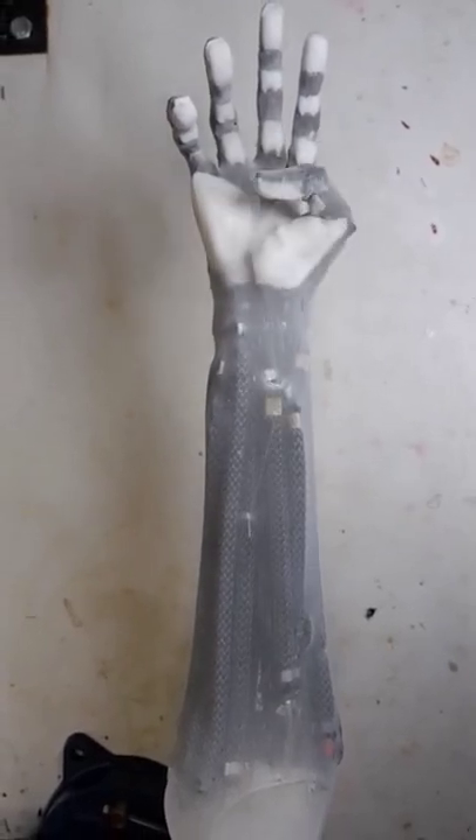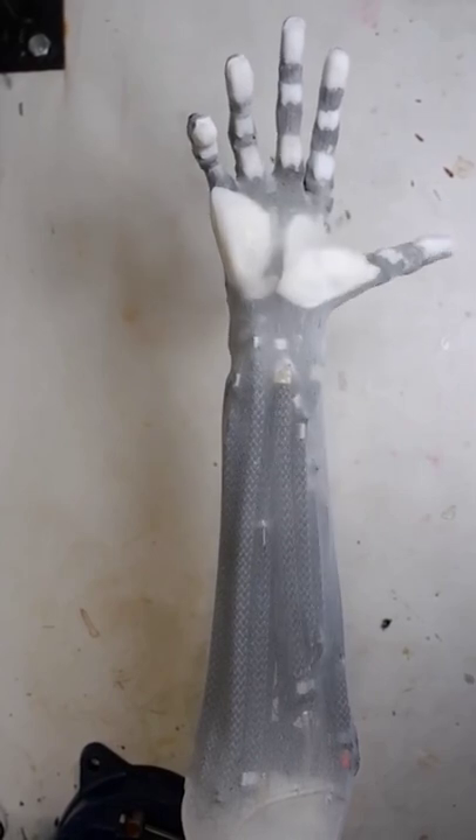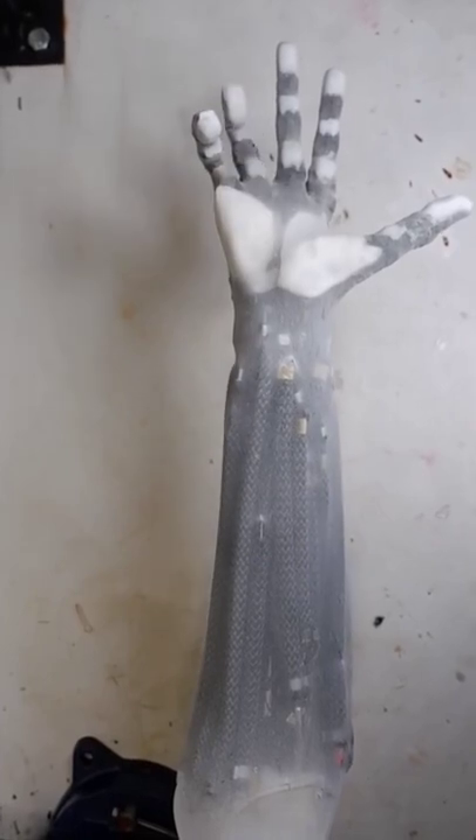A Polish robotics engineer has developed an incredible synthetic muscle arm and hand, attempting to mimic the complexity of the human body by making a dexterous but strong limb that is capable of lifting a dumbbell.